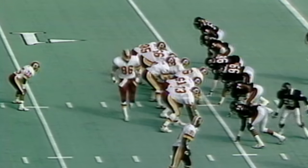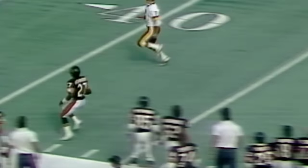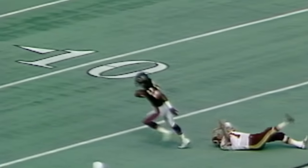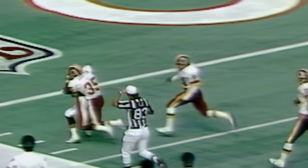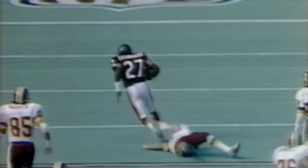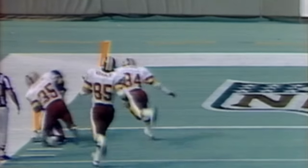Second and goal, 6:28 to play in the fourth quarter. Theismann for the tight end Didier — intercepted by Richardson. Theismann the only man that can get him. Theismann got a piece of him and he stopped at the one-yard line. Theismann at least slowed him up. Keith Griffin able to keep him out of the end zone.